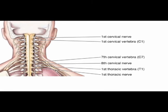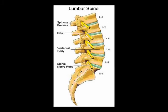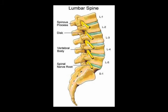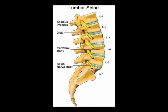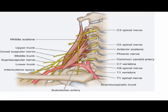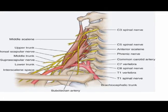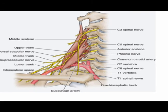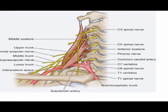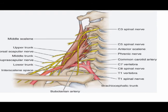In the thoracic, lumbar, sacral, and coccygeal regions, the spinal nerve root originates below the corresponding vertebrae. The reason for this difference is due to the naming and location of the spinal nerve root between vertebrae C7 and T1, which is the C8 spinal nerve root.